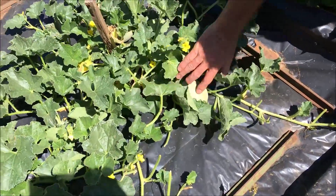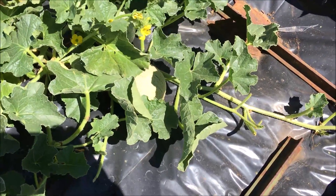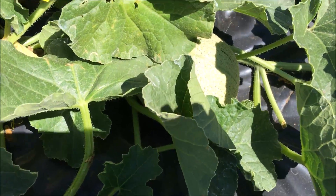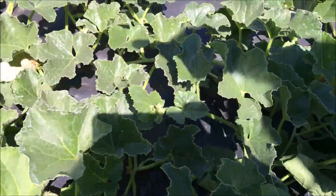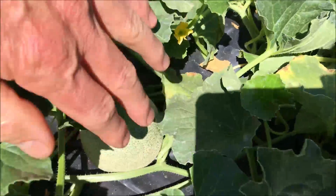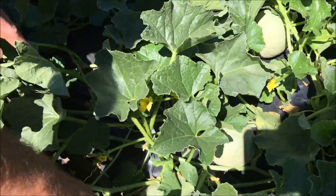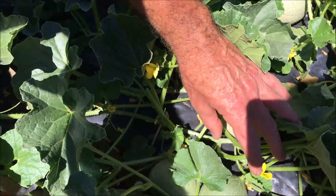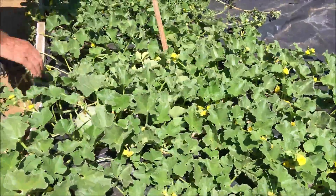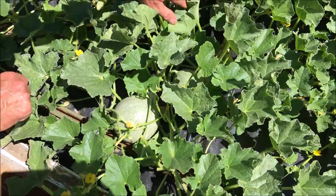Here are our cantaloupes. We have about three of them right there, another one down there, another one over there, a little baby there — actually a couple of babies. These cantaloupes really sneak up on you — there's another one over here too.